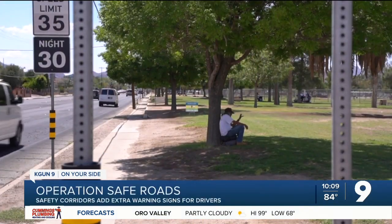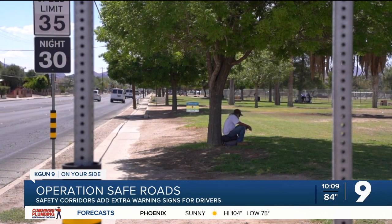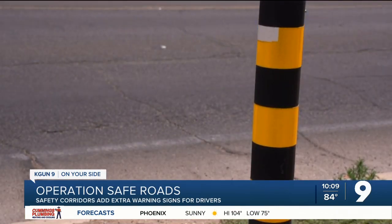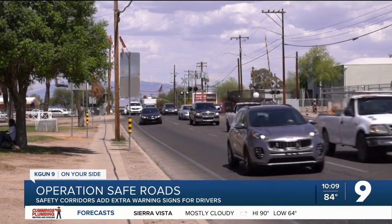This sign marks the start of a safety corridor, and the city says the goal is to have drivers pay extra attention to pedestrians. Car after car comes down 22nd Street by the Santa Rita Park. But after a steady increase in traffic deaths across the city over the past five years, something had to change.